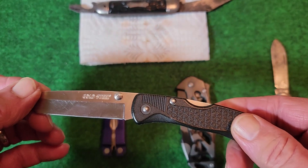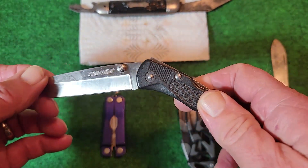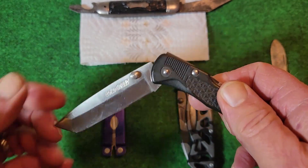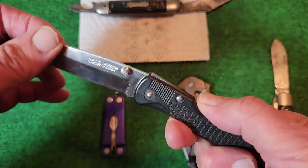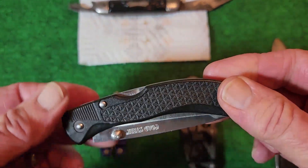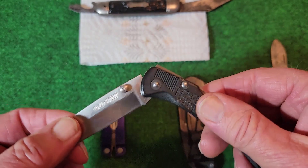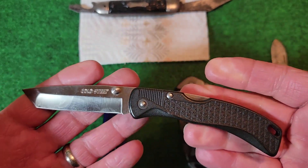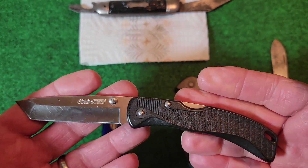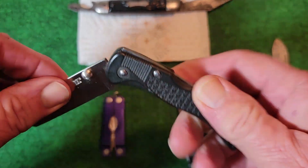This does not have the Triad lock — this is before the Triad, so it's a mid lock back. But check this out: it's almost like a half-stop in there. This is my only Cold Steel folder. Do Cold Steel folders have a half-stop built in? Please leave a comment if they do — I thought that was kind of interesting.